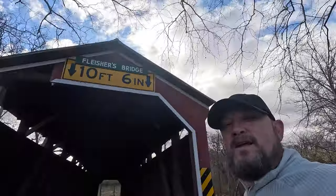My goal is to ride my bike through all the covered bridges in Pennsylvania — there are over 200. So that's what I'm going to do. I'm going to go get my bike and ride through Fleischer's covered bridge here in Perry County. It's a nice one.